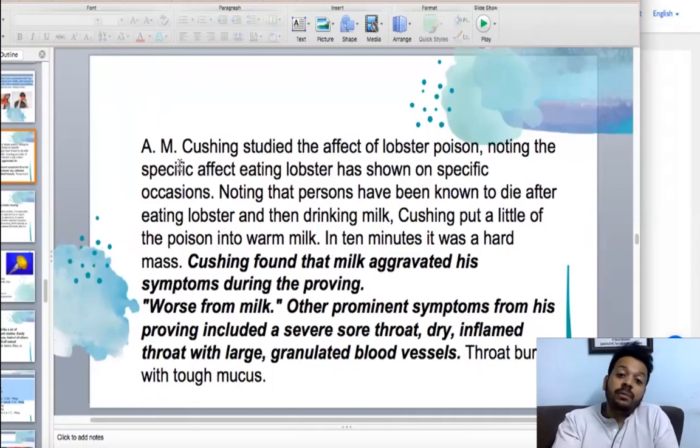It is found that milk causes a lot of aggravation. Worse from milk is a very important symptom seen by many clinicians — milk aggravates. A lot of acidity can cause dryness, inflamed throat, and a lot of burning with mucus — Homarus.